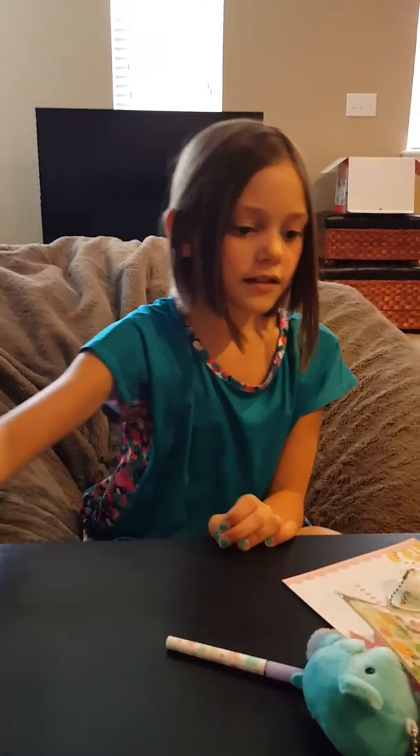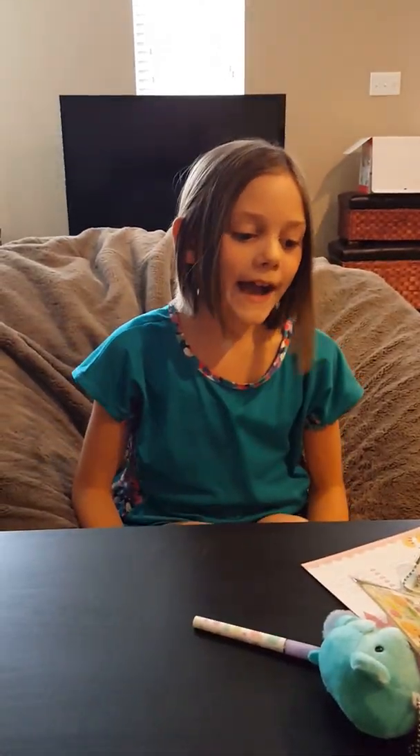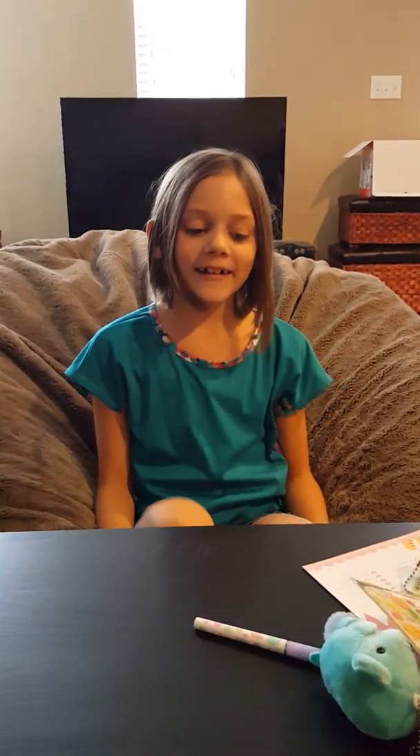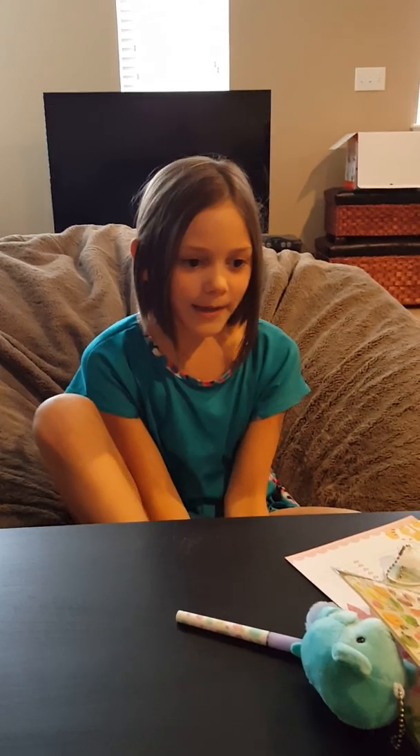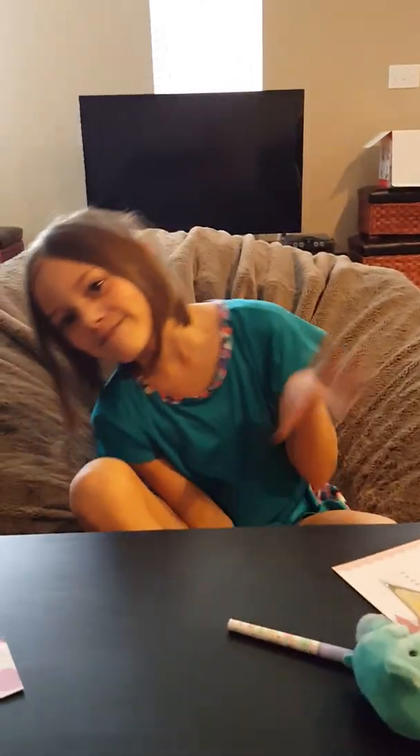Well, that's my kawaii box! The things in my kawaii box were so cool. Thanks for watching and bye!